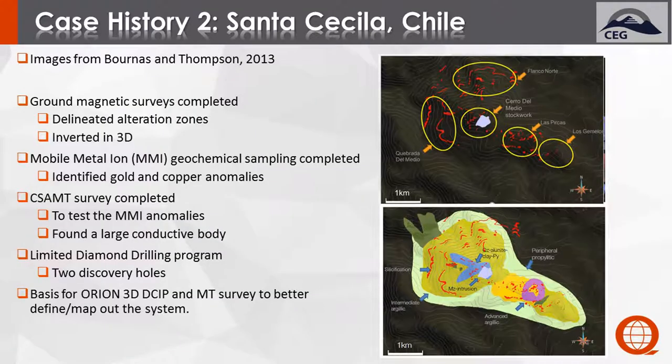The initial work consisted of a ground magnetic survey, which helped to find five separate zones. There was a mobile metal ion geochemical sampling program that identified prominent gold and copper anomalies. A small CSAMT survey was conducted over the main body of the stock, followed by a limited diamond drilling program — only two holes, both discovery holes — and that led to a much larger survey afterwards.